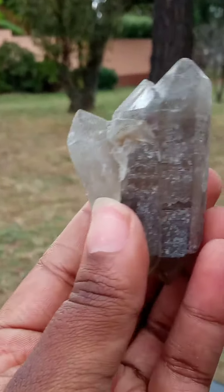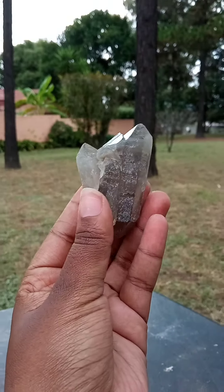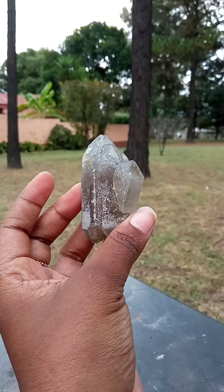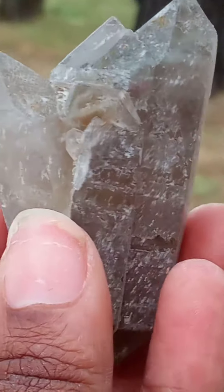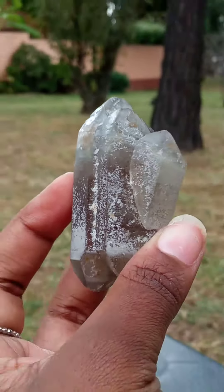Good day, beautiful people! Look at this — how magnificent is this smoky quartz? This is a very lovely piece. Just look at its dimensions and the formation of this.